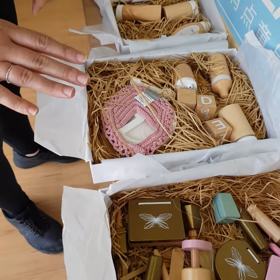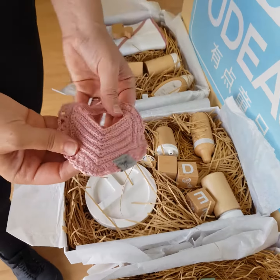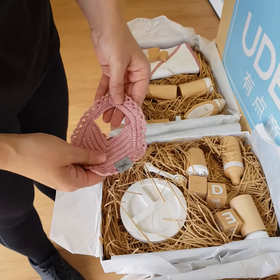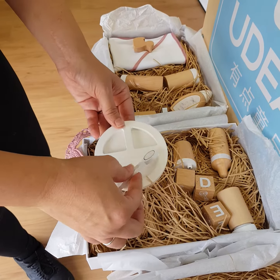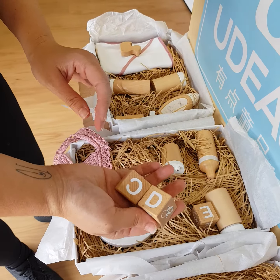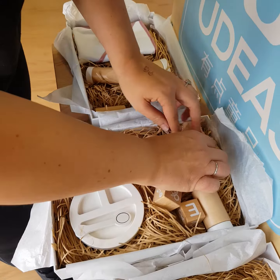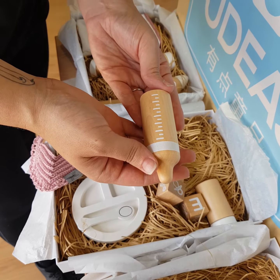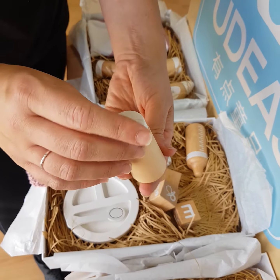The next one is the doll feeding set. You've got this beautiful crochet doll's bib, a plate and a little baby spoon, some beautiful baby blocks for Bubba to play with, a little sippy cup, formula, a little milk bottle, and a little puree feeding jar as well.